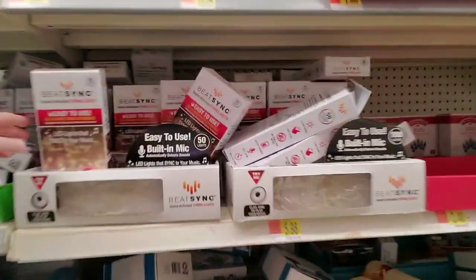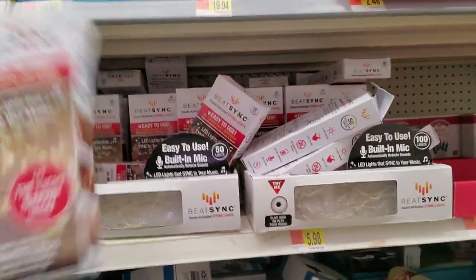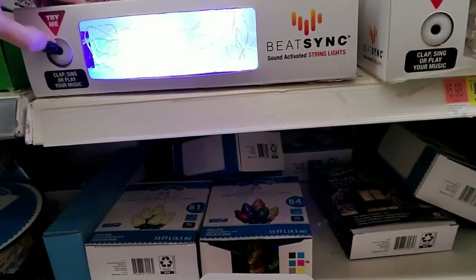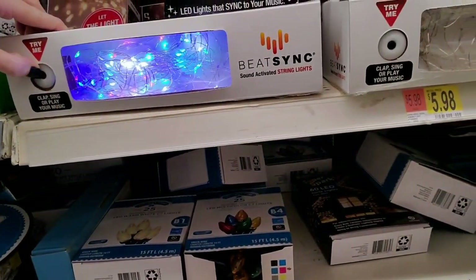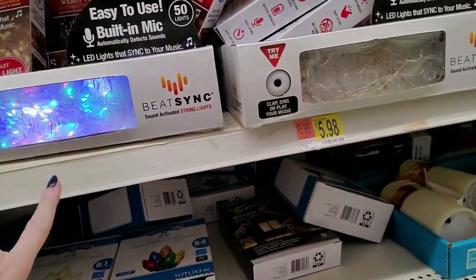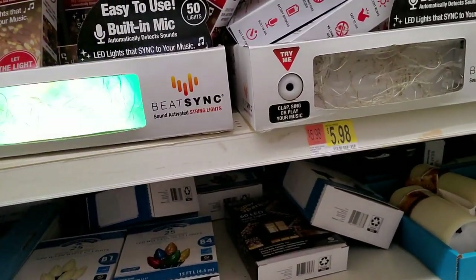They have a lot of lights and stuff over here. These little LED lights — you can clap, sing, or play and they will play your music. They're beat-sync, sound-activated string lights. Interesting.